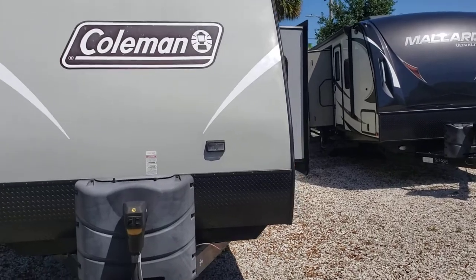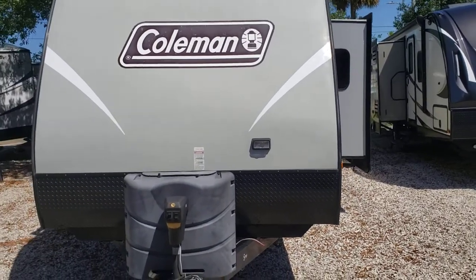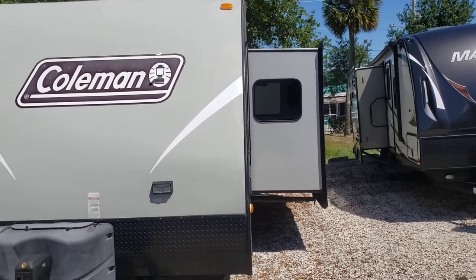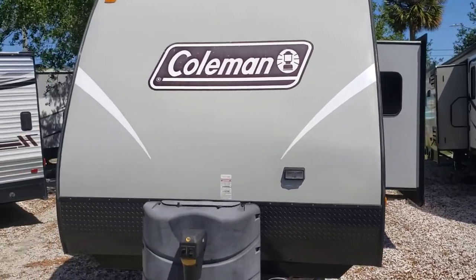This is a Coleman Lantern Series 2013 313 BH. This is a double slide unit, so you would get a slide in the bunk room and a slide in the living area.